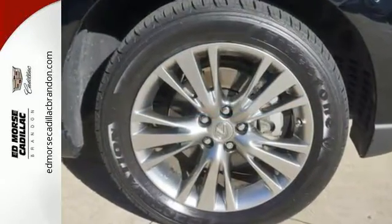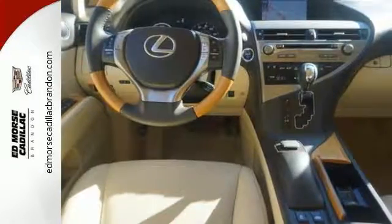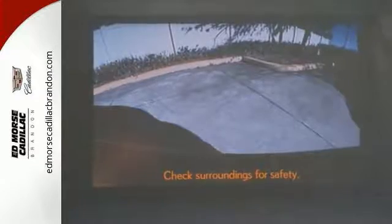Smart features include Bluetooth, premium sound, home link, and a power liftgate. It also has energy regenerative braking, a four-sensor, four-channel anti-lock braking system, and SmartStop technology.